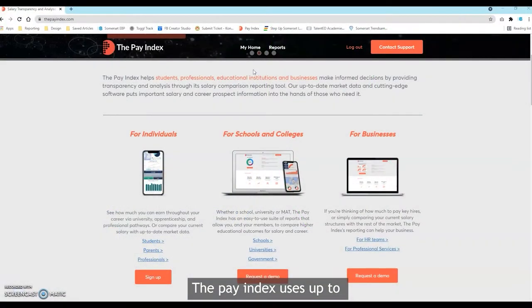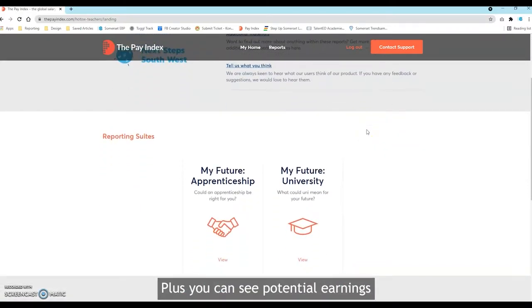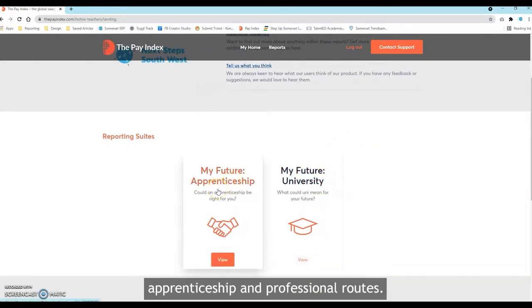The Pay Index uses up-to-date market data and cutting-edge software to offer important career prospect information to schools and students. With an easy-to-use reporting suite, you can compare educational outcomes for salary and career. Plus, you can see potential earnings throughout a career via university, apprenticeship and professional routes.